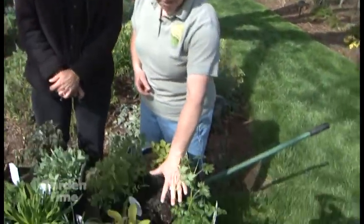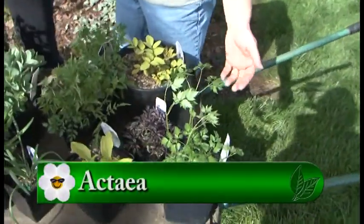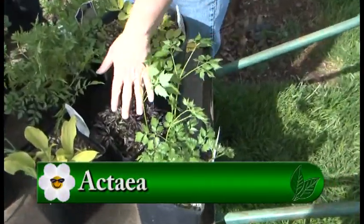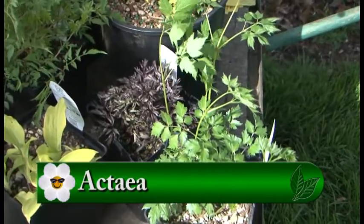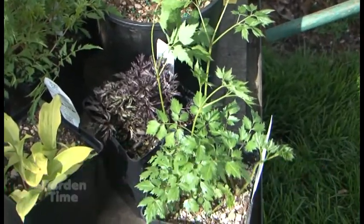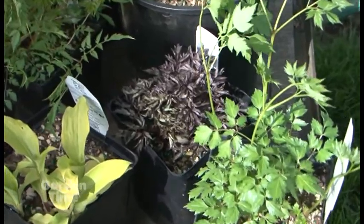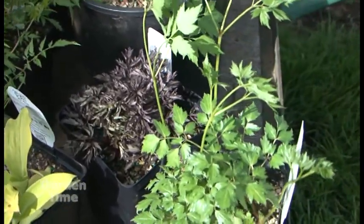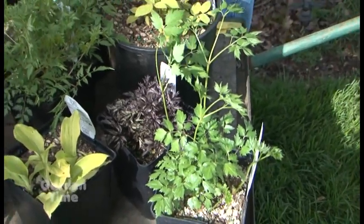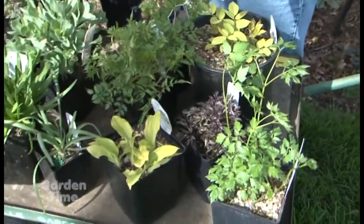We'll start here — these are a couple of Acteas, they used to be Cimicifugas. They have beautiful foliage: this is a green and this is a beautiful dark one called Brunette. They're a wonderful color and texture all season. They don't bloom until September or October, and then they're fragrant too. They're partial shade — keep them out of the hot sun; a little morning sun keeps the color better.